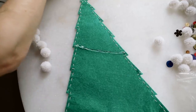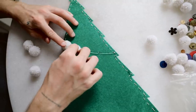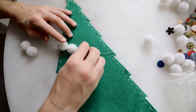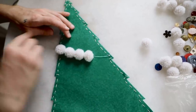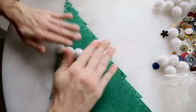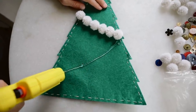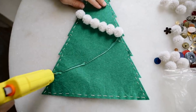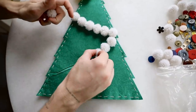Now comes the fun part — decorating the tree! I created a garland with little pre-made pom-poms I'd picked up at Michael's after-Christmas sales a couple years ago. You could totally make your own if you want. I used Gorilla Glue hot glue to create half-circle shapes along the tree and glued the pom-poms on top to create a dimensional Christmas garland effect.